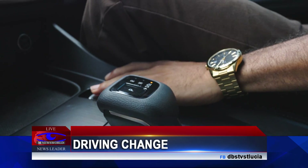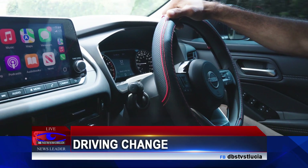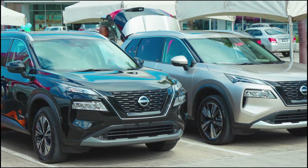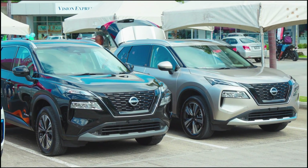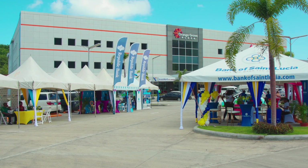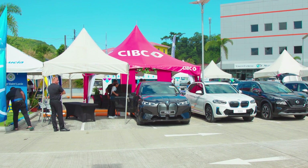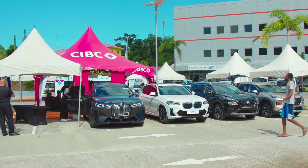St. Lucia is charging forward into the future of sustainable transportation with the revolutionary Nissan e-Power. Unveiled at the recent EV Expo hosted by the Ministry of Sustainable Development, this cutting-edge system offers a glimpse into a cleaner, more efficient driving experience.